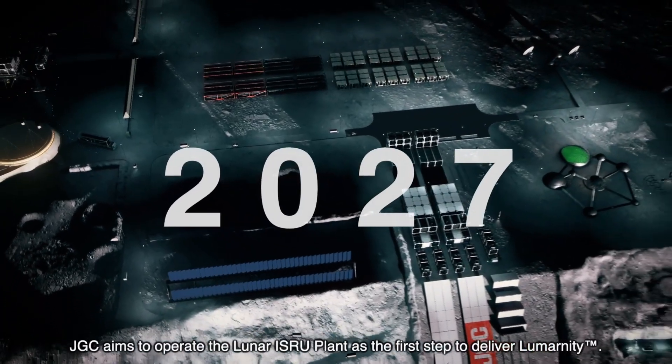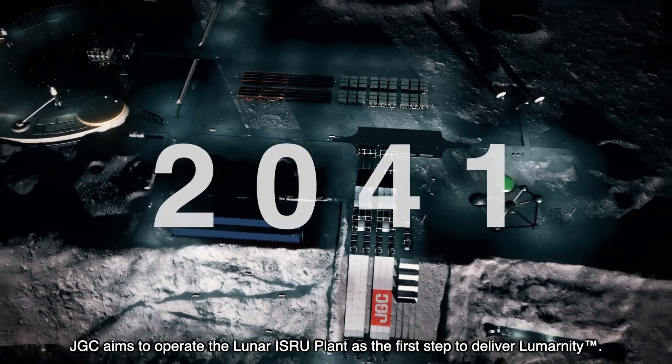JGC aims to operate the Lunar ISRU plant as the first step to deliver Lumernity.